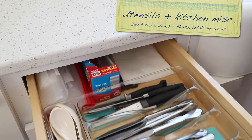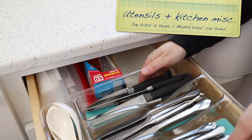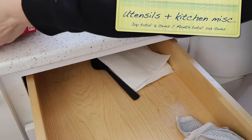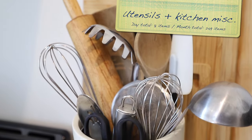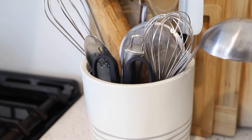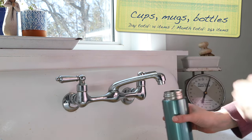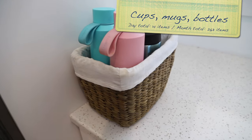Day 26: in the kitchen, hit up the utensil drawer — or drawers if you have more than one. Inspect the silverware, spatulas, can opener, whisks, and all the other random items you find there. Pull out duplicates and things you are no longer needing — try for eight. Day 27: take a look at the collection of sport bottles, cups, and coffee mugs. I'll bet you have no problem finding 14 from this category that you can easily part with.